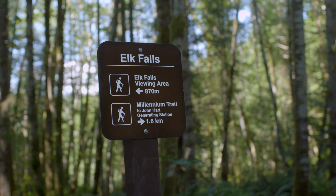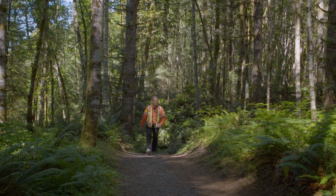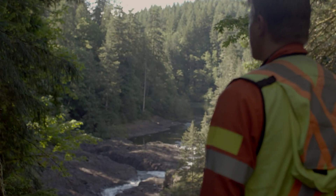One of the things that BC Hydro did for this community is develop trails and everybody gets to enjoy it. To me that is just a great example of what BC Hydro is doing for the community.